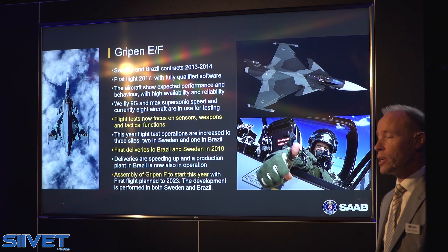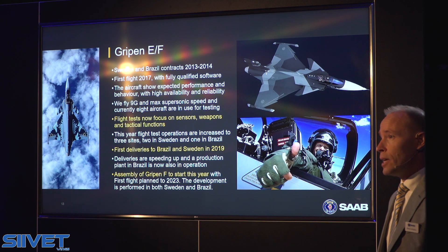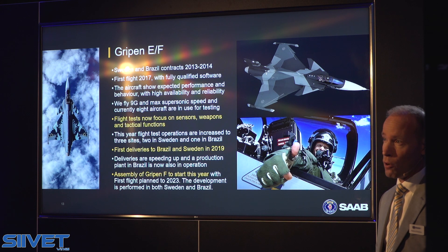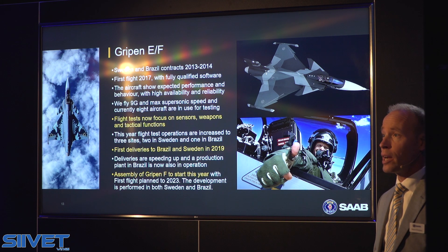Deliveries to our customers were initiated last year already. As we speed up deliveries from this year, we now also have one production plant up and running in Brazil, in addition to Sweden. For the Foxtrot version — the two-seat — we are developing that closely together with our Brazilian partners and assembly has started. In 2023 we will conduct the first flight. This means we are very well in line with the time schedule of the HX program here in Finland with the very latest version of Gripen.